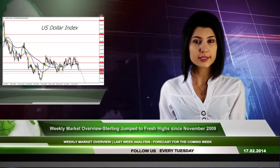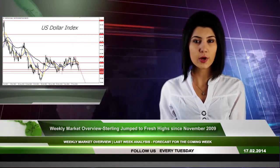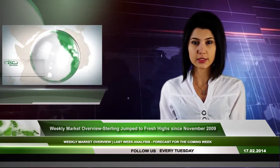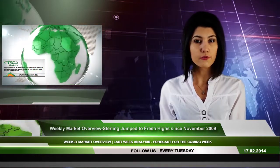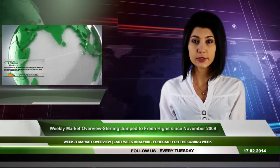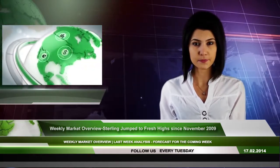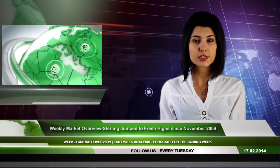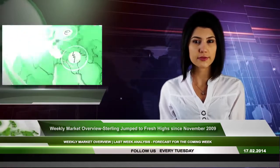The Japanese yen was also stronger against the dollar, with the USD/JPY forex pair going as low as 101.36. The Swiss franc and the euro outperformed the greenback as well the previous week. On Friday, European countries' GDP growth data were stronger than market expectations. The eurozone flash GDP increased by 0.3% in the fourth quarter of 2013.